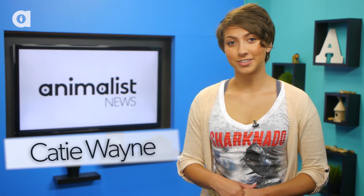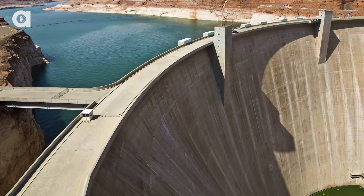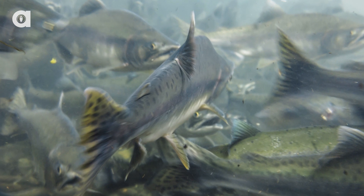Hi guys, I'm Katie Wayne and this is Animalist News. Dams can be great — they help prevent flooding and generate power. The problem is fish can't swim over them, and this is causing population decreases as well as problems during migration.